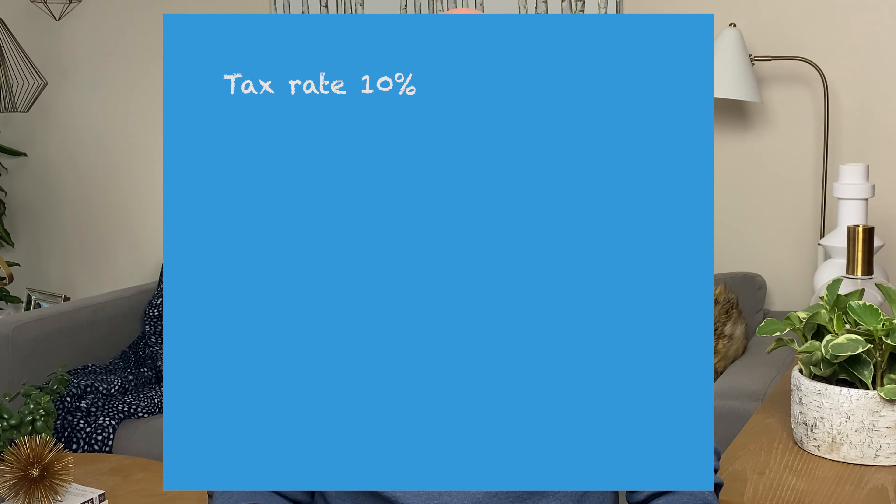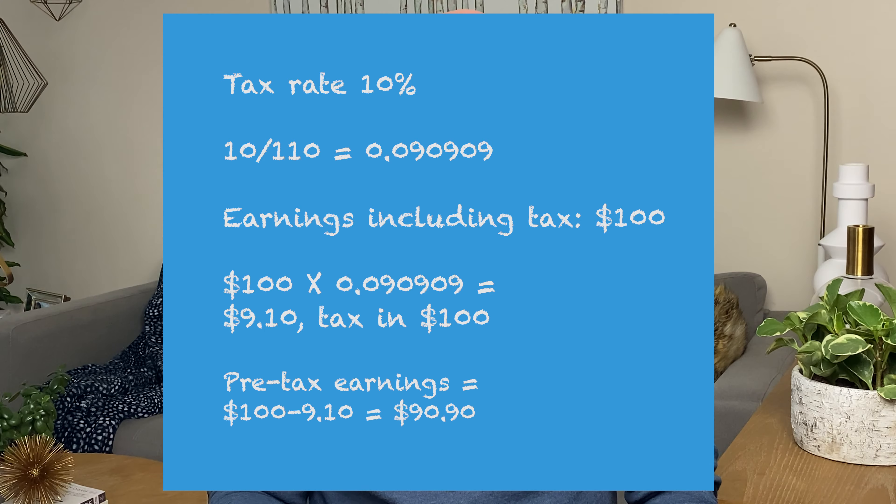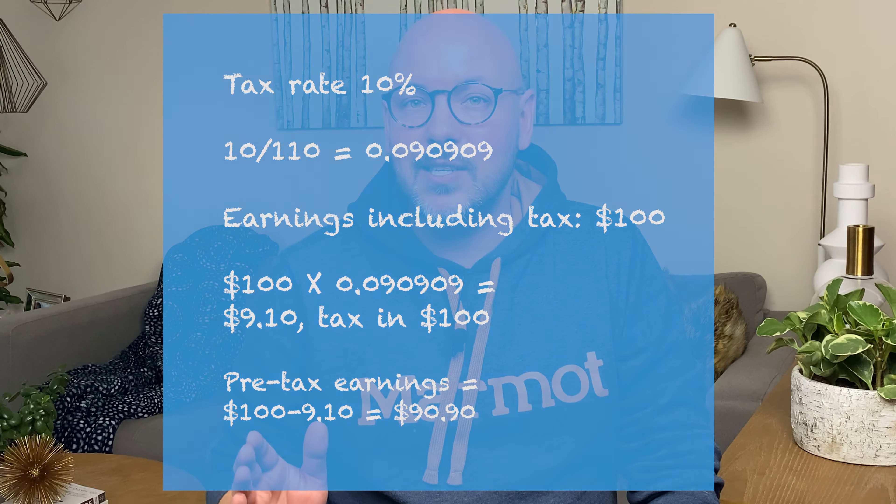To easily get the amount of sales tax you need to pay, multiply what you've been paid by Airbnb by the tax rate divided by (1 plus the tax rate). For example, if your tax rate is 10%, divide 10 by 110 and multiply that result by the amount paid out. This gives you the sales tax you collected. Remember to only report the pre-tax amount as income so that you don't pay income tax on the sales tax you collected.